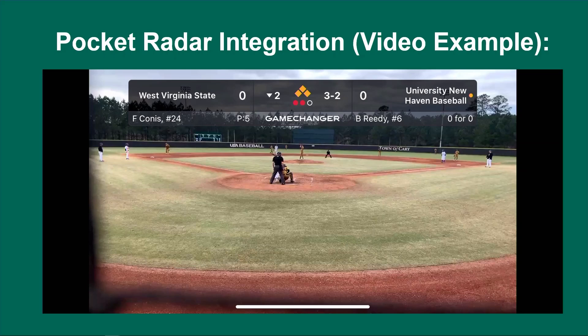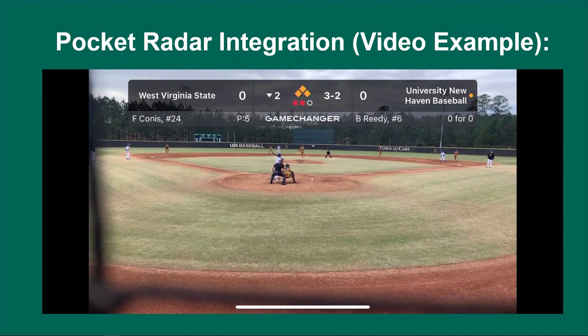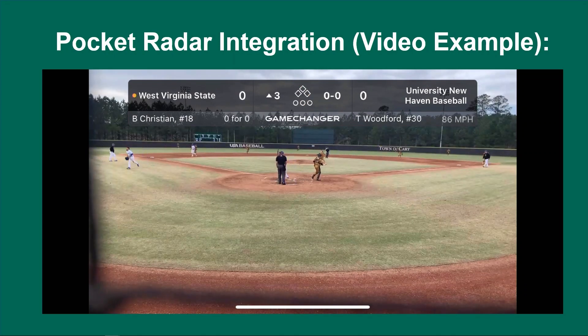Here's an example Alex shared of the integration working for one of the games they captured. As you can see, the velocity is up in the top right, automatically directly embedded into the stream — you can see the 86 miles per hour right there on the right-hand side. Major League broadcasts have those, and I think young athletes at the high school and collegiate levels will be very excited to have that for their game footage for recruitment purposes.